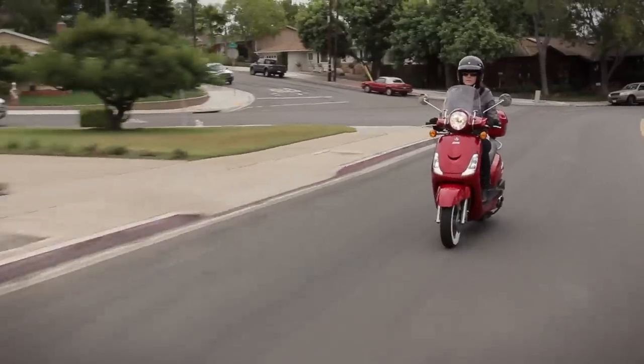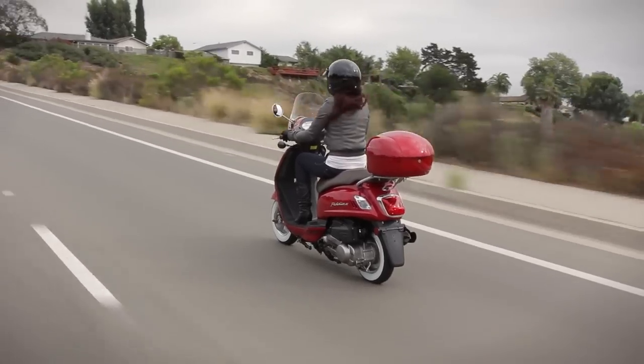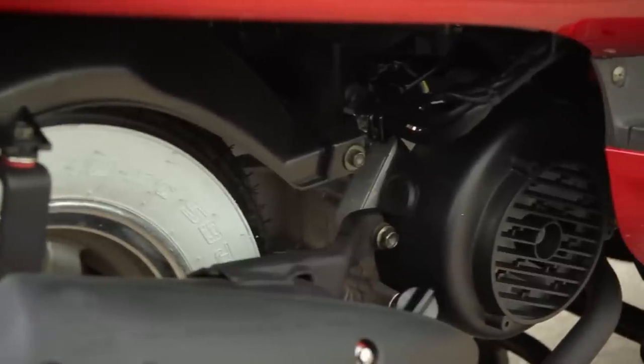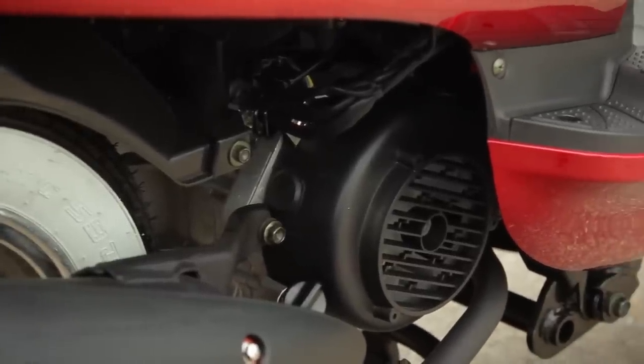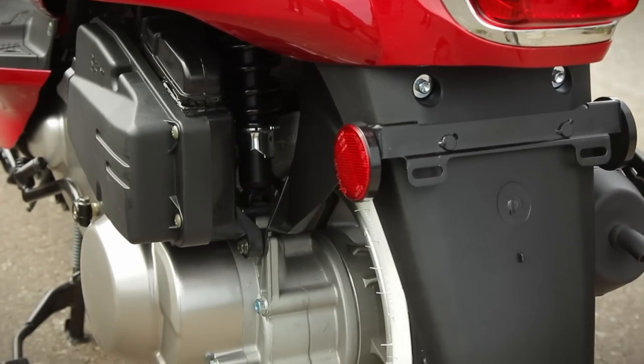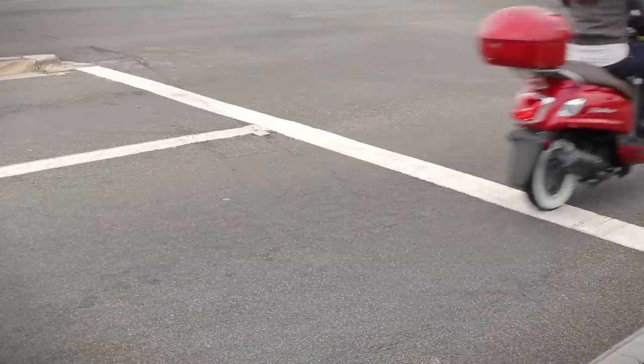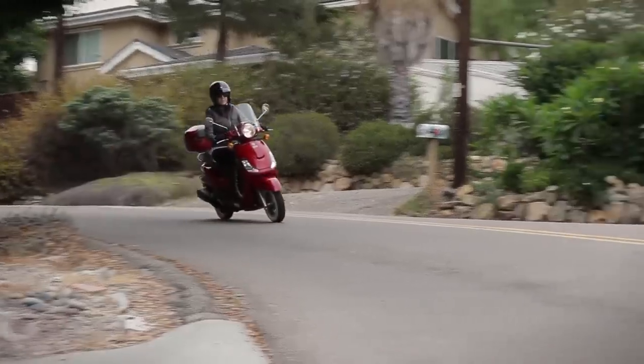The engine is a 125cc air-cooled 4-stroke with SYM proprietary ceramic-coated cylinder technology, which improves properties of wear resistance and heat resistance. Acceleration is smooth and continuous with a steady flow of power that serves its purpose.